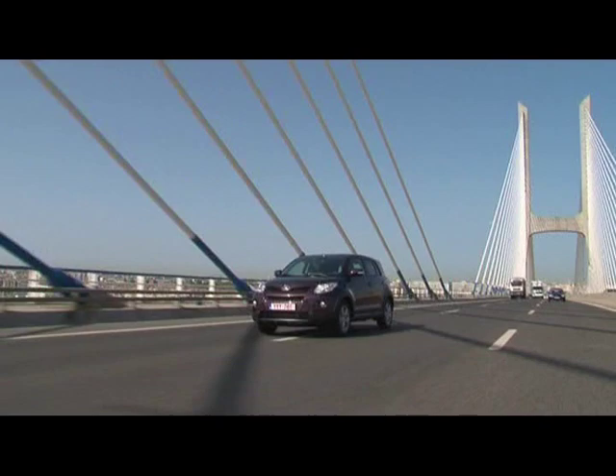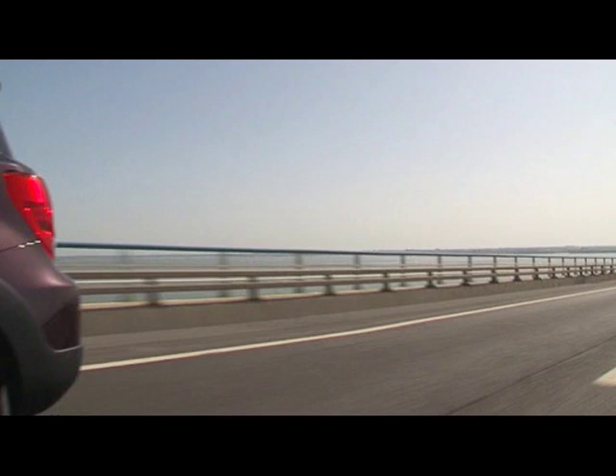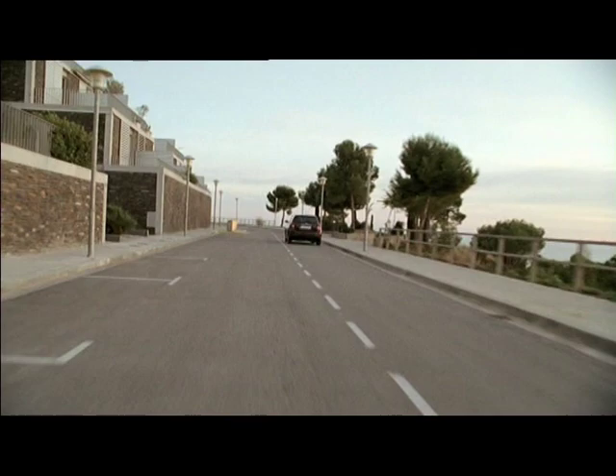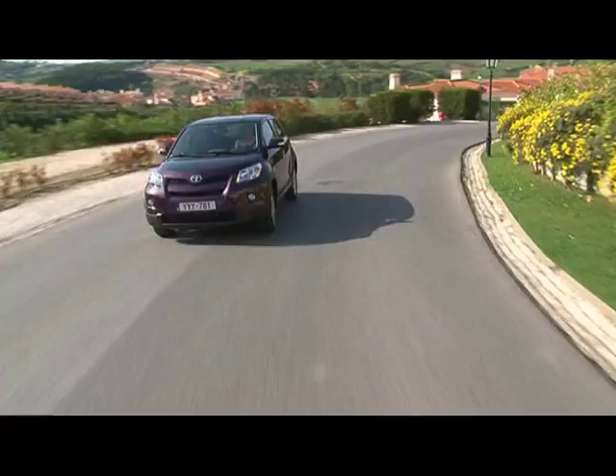The engines benefit from Toyota Optimal Drive with a whole host of cutting-edge technologies which offer more driving pleasure, greater engine performance, and at the same time, lower emissions and better fuel economy. The new 1.33-liter gasoline engine generates 101 horsepower using an average of 5.5 liters of fuel per 100 kilometers. The diesel variant delivers 90 horsepower with consumption of only 4.9 liters.